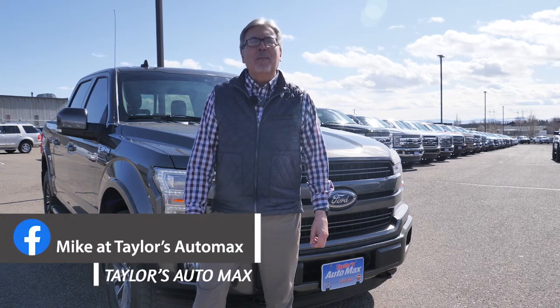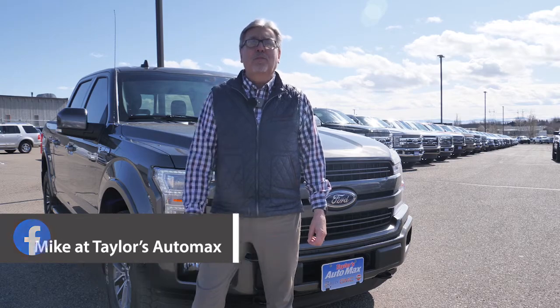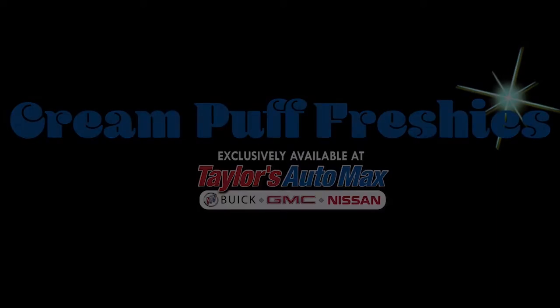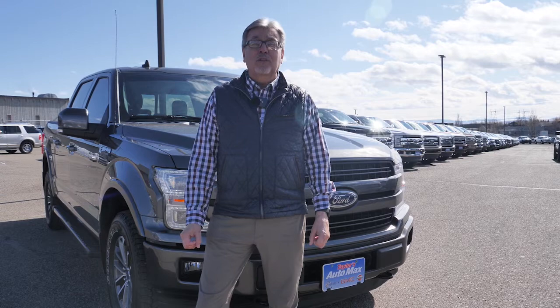Hello, I'm Michael Evans, Taylor's Automax in Great Falls, Montana, and this is our first episode of Cream Puff Freshies. Every other Monday, we're going to highlight one of our fresh trades or a vehicle that's fresh to our lot.